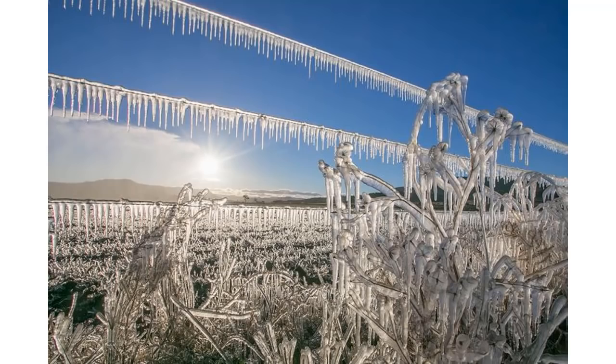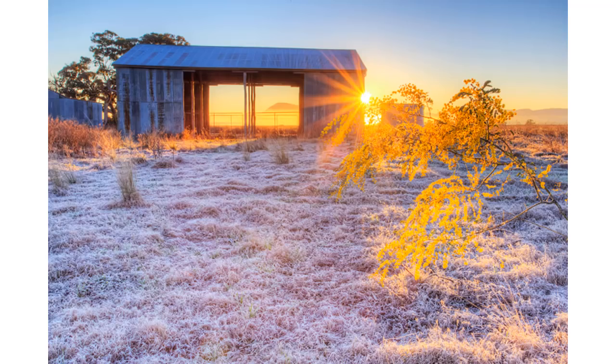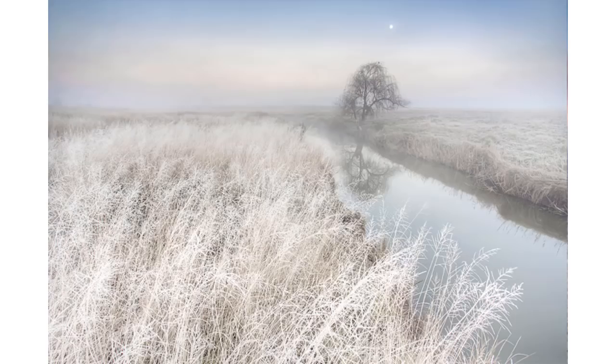Rounding it off down in Australia — these are the images coming out a few days back with the Australian super freeze that took frost to within 1,500 miles south of the equator. Bobby's running the Mini Ice Age page on OzPolitik, also linked below. There's an enormous amount of images; I pulled some of the most stunning sunrise images with the frost dusting everything in its wake. Stunningly beautiful.